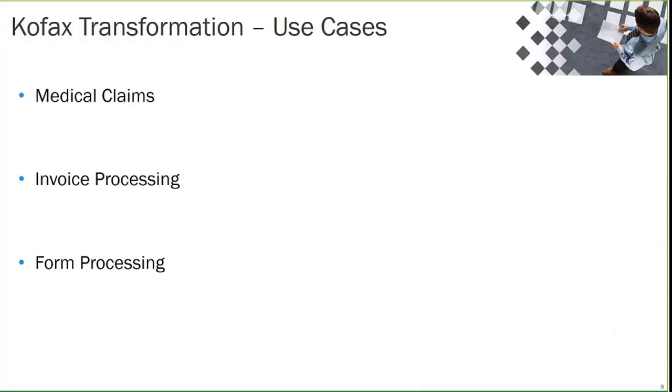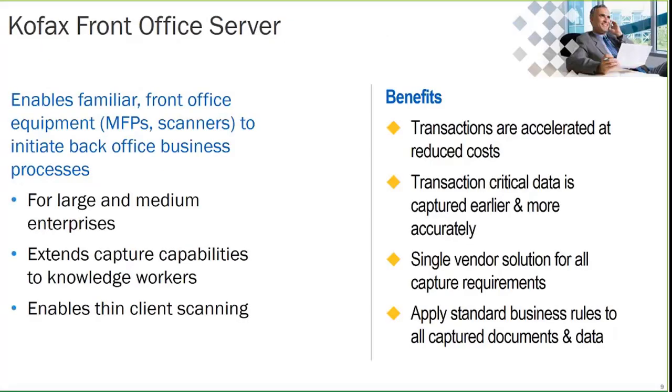The use cases around COFAX Transformation are medical claims, invoice processing — probably one of the biggest, because you can extract line item data as well as invoice header information — and general form processing. Those three are probably the biggest use cases we've seen. So to summarize: COFAX Capture is for scanning, digitizing, and extracting information from fixed forms. Transformation Modules takes that a step further — it doesn't have to be a fixed form; it can be unstructured or semi-structured, using business rules and learning algorithms to extract information from different locations.